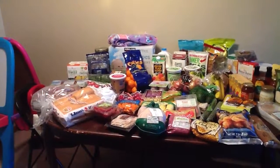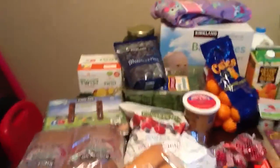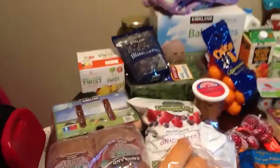Hey guys, I wanted to do a quick Costco and Trader Joe's grocery haul video to show you some of the things that we found today. Here's Costco right there — this is what we got at Costco today.